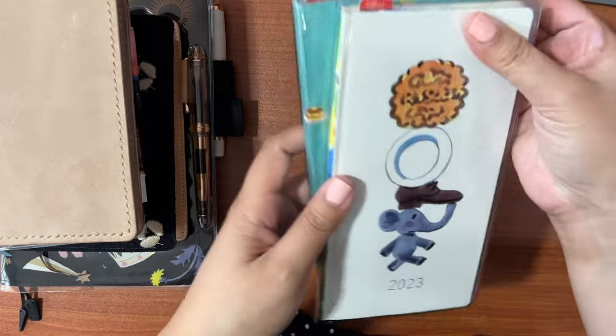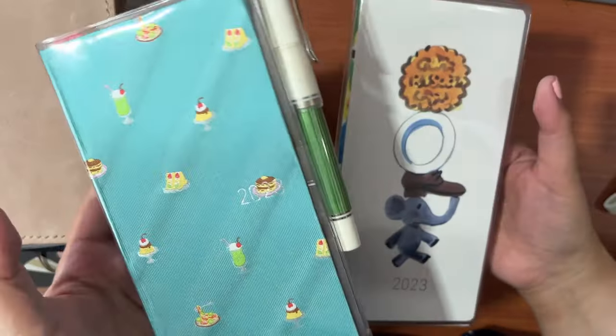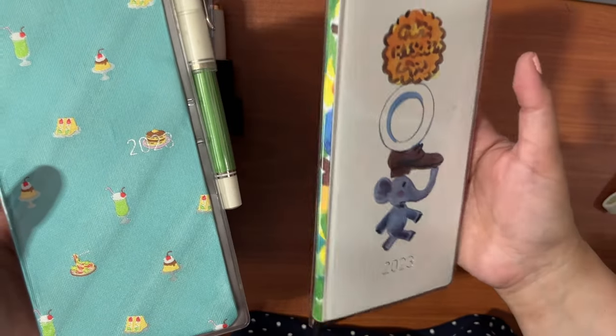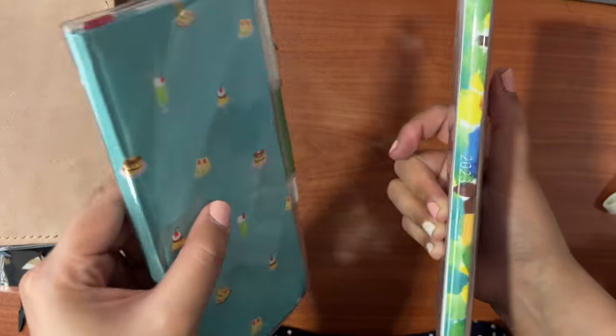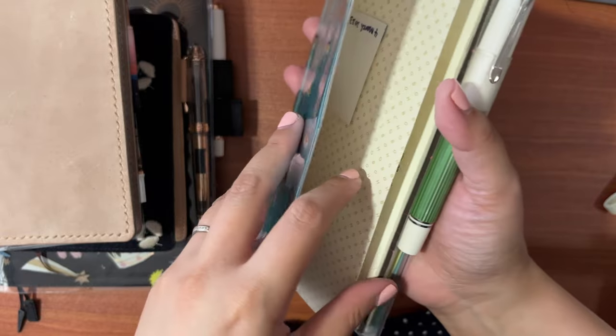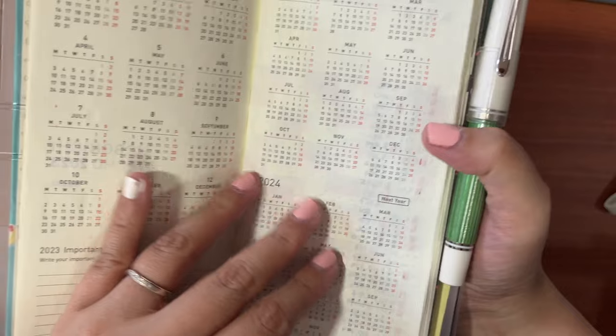Now we move on to the Hobonichis. The first two are Weeks. The first one is the Cafe Bow & Tie, and the second one is the Gurulpa Kindergarten. These have different functions. The first one is my to-do list and my everyday carry, so let me do a quick flip-through.